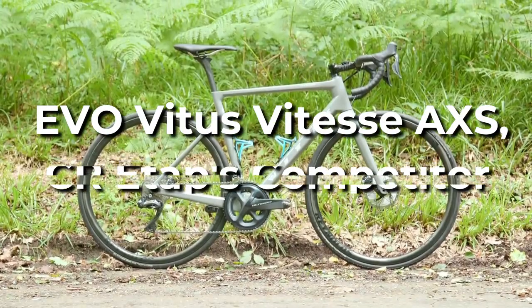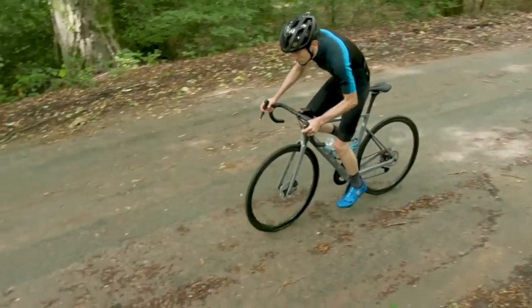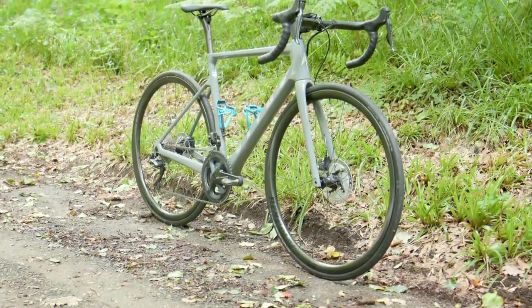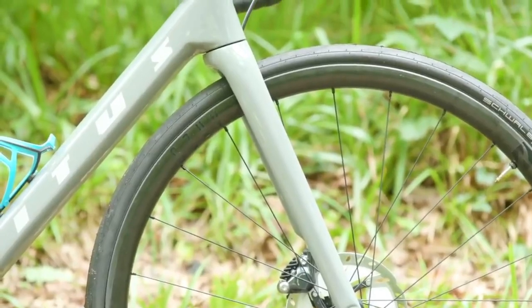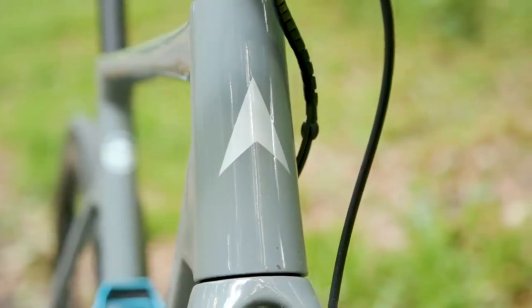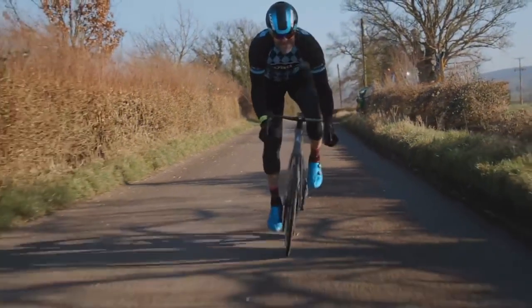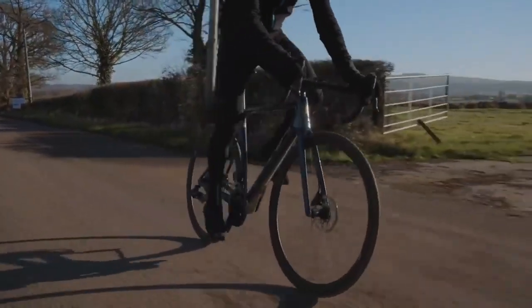Evo Vitus Vitesse AXS-CR E-TAP. The Vitesse is a straightforward race bike. Vitus' new frame is 10% lighter and 34% stiffer than its predecessor, thanks to an all-new carbon layup. The Vitesse is race-ready right out of the box, thanks to SRAM's newest wireless groupset and tubeless-compatible wheels and tires.